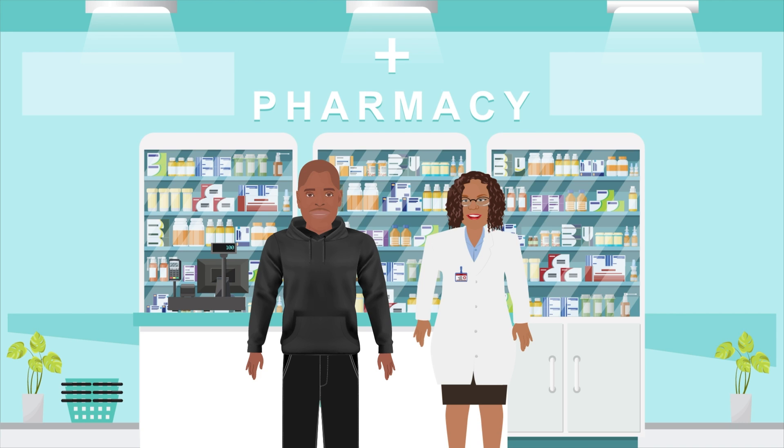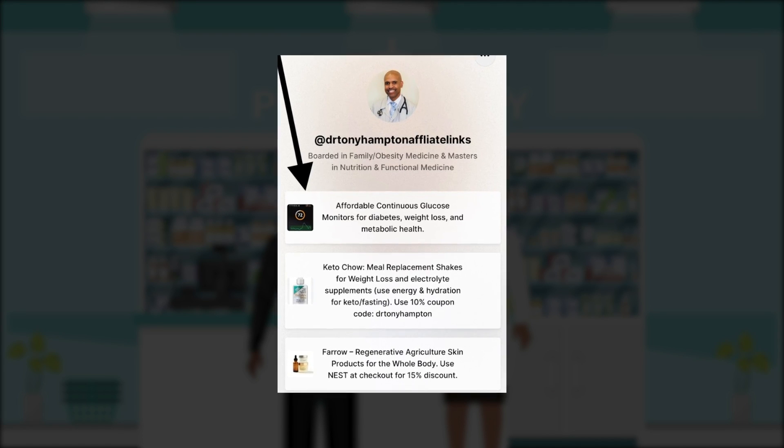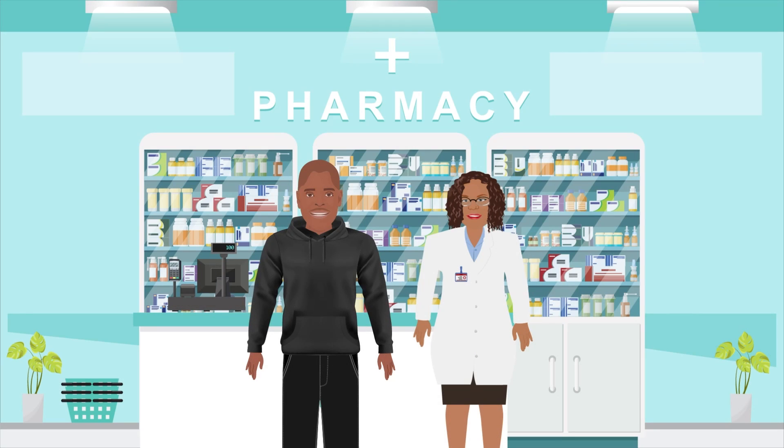I'll share my affiliate link in the video notes. And if you are a doctor or other clinician and are frustrated because your patients can't afford a CGM, I'll share an additional link in the video notes which will allow you to give your patients access to this affordable option. Now that we know that there is an affordable way to get a CGM to the many people who desire one, let's explain why we think 93% of Americans should consider using a CGM as a way to achieve metabolic health.